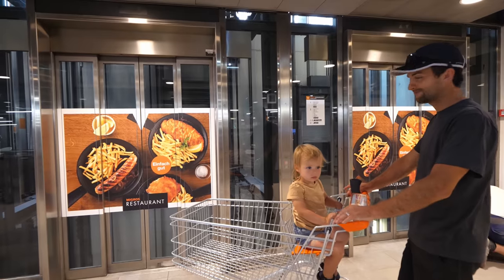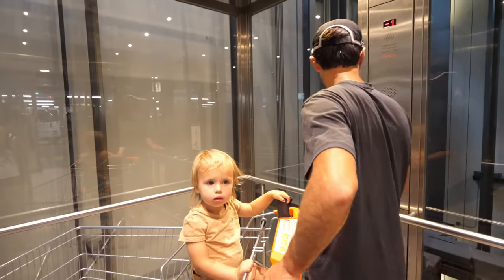Migros is a large corporation — the largest in Switzerland — with over 2 million cooperative members and one of the top 40 largest companies in the world. We shopped at the Co-op when we were up in Lauterbrunnen and Grindelwald, so Migros is our first time here and we're excited to see what it's all about.